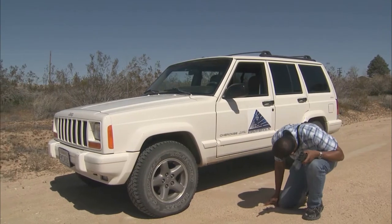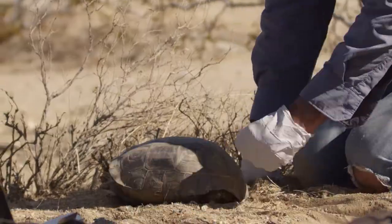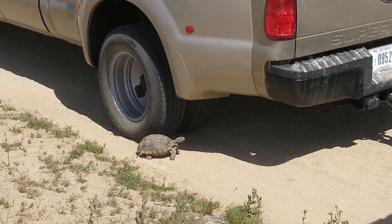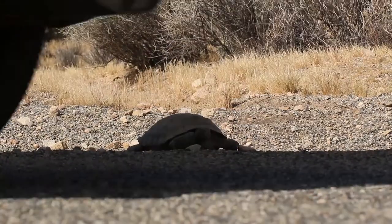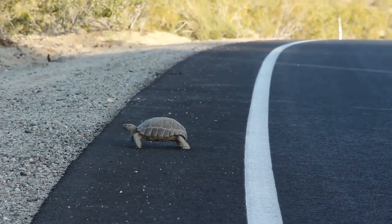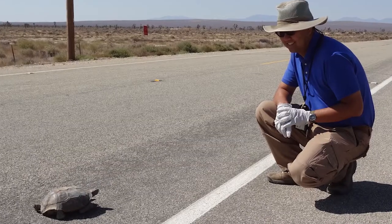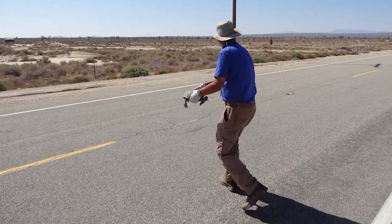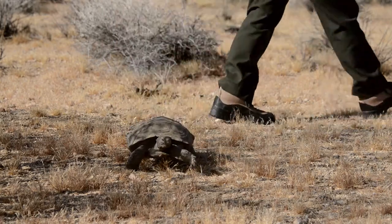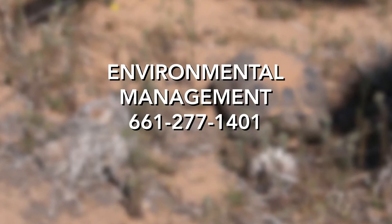Always look under your vehicle before moving it. It is illegal for anyone other than an authorized biologist to harass, touch, or move a tortoise unless it is in immediate danger. However, if a tortoise is found on a busy roadway and you determine it could be injured if not moved, move the tortoise out of harm's way as long as doing so does not put you at risk of injury. Approach the tortoise from the front, gently lift it with two hands while holding it level, and place it 100 feet off the road in the shade and in the direction it was heading.